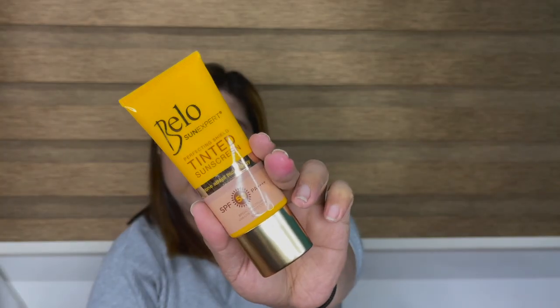I got a bunch of sunblock because it's summer, and I'm also planning to make a favorites sunscreen video — watch out for that. So I bought the Bello Sun Expert Tinted Sunscreen. It has no specific shade listed — I think it just adjusts to your skin color. I tried it and it doesn't seem oily, though I can't quite see the tint. I'll try it properly some other day.